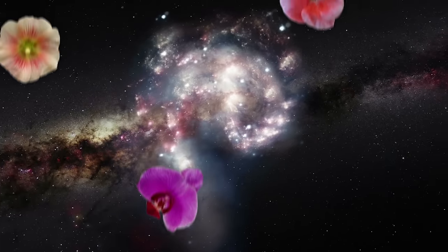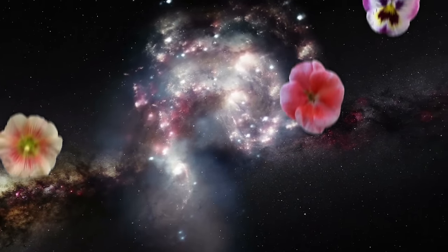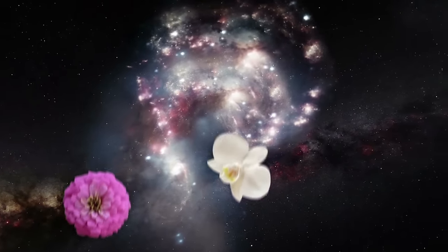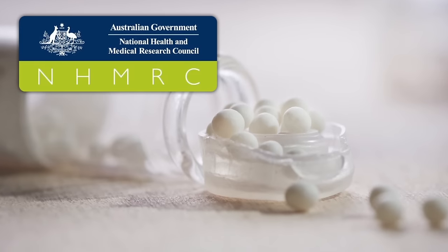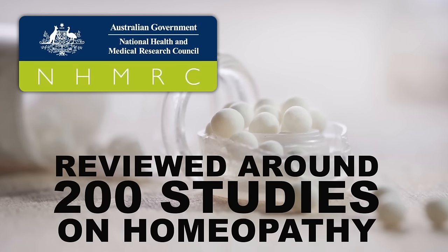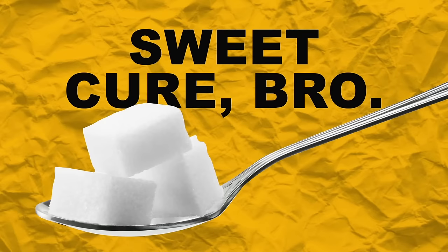But what if somehow it still works in some mysterious way we don't yet understand? Well, scientists tested that too. A 2015 report from the Australian National Health and Medical Research Council considered the results of about 200 studies on the effectiveness of homeopathy. After looking at the evidence, they concluded that homeopathic remedies are no better than a sugar pill — a placebo.